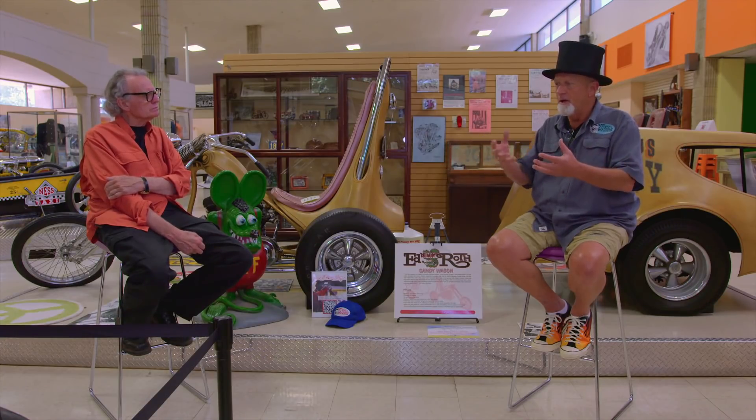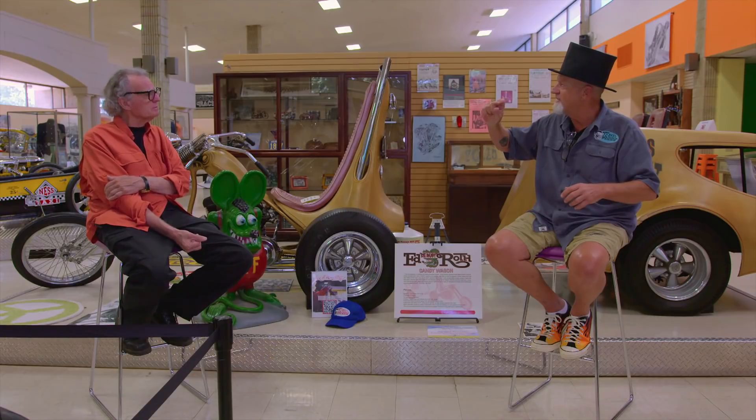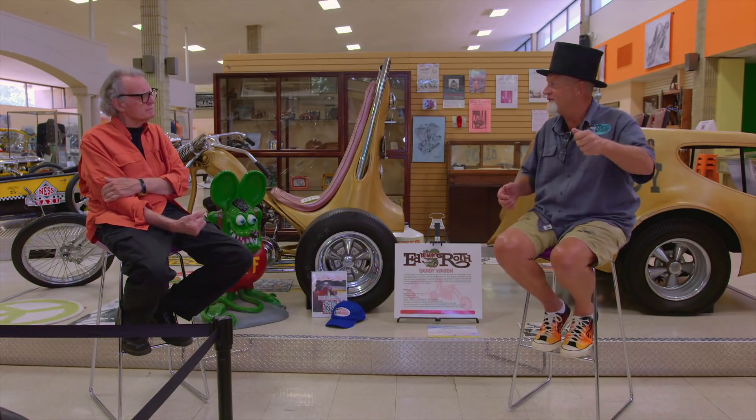I remember the night after we sprayed the California Cruiser, there were runs and drips on it. We came in the next morning and Dad just kind of knocked the drips off. Then he takes 40-grit sandpaper and starts color sanding because the laminating resin is this thick on top of the metal flake. The 40-grit sandpaper easily gets filled up with a coat of laminating resin.